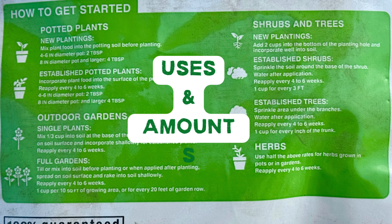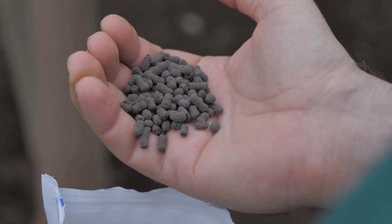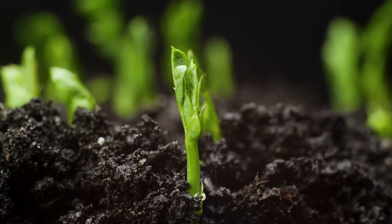Always read the back too — how much to use, how often, and whether to water it in. Over-fertilizing can actually hurt your plants. Now you know how to read the label like a pro. It's not just numbers, it's a blueprint for healthy plants. So next time you're at the garden center, you know exactly what you're getting.